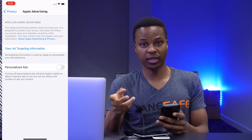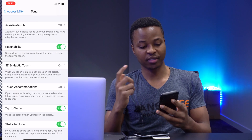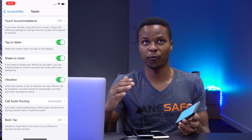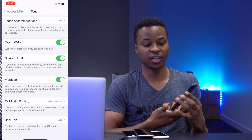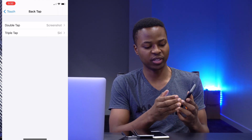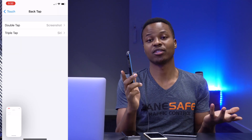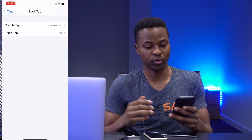Something else you'd want to check out: if you go into Settings, then go to Accessibility, go to where it says Touch, and scroll all the way down until you see Back Tap. That is a new feature that came with iOS 14, available for devices with the glass back from the iPhone 8 and newer. It's a new accessibility feature that allows you to set shortcuts by back tapping your device. For me, double tap is set to Screenshot and triple tap is set to Siri. If I double tap my device, see that? It takes a screenshot. If I triple tap — see that? It opens Siri. That is a cool new feature you can also utilize with this update.